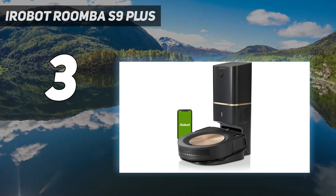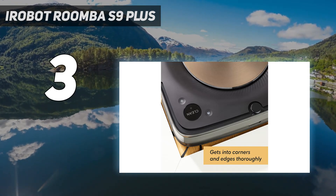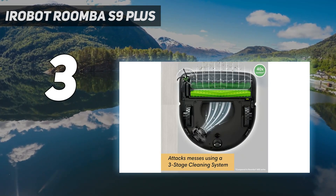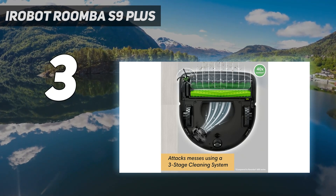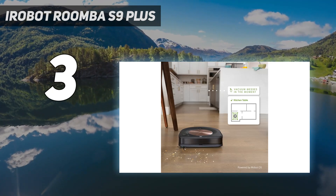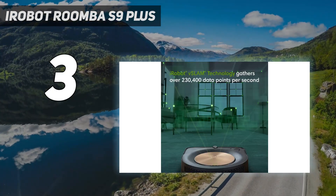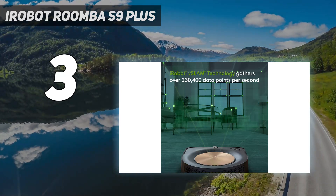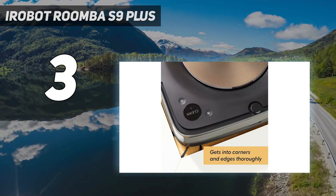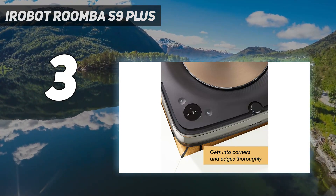The Roomba S9 Plus is self-emptying and deposits debris from each clean into the 14.9 oz / 440 ml replaceable dust bag in the charging and emptying station, meaning you won't have to empty the robot vacuum regularly. Instead, you'll get an alert on the app when it needs replacing, and the vacuum offers integration with Alexa and Google Assistant. It's not the cheapest robot vacuum you can buy, but we think it's the best.